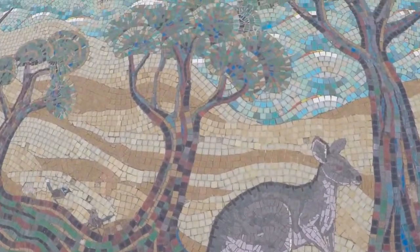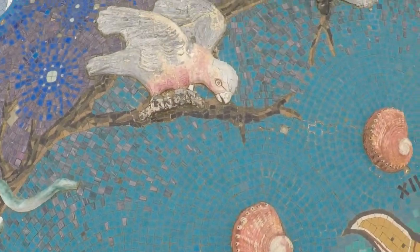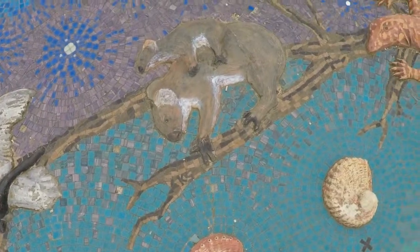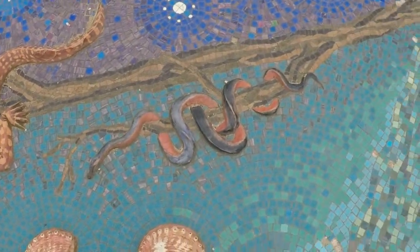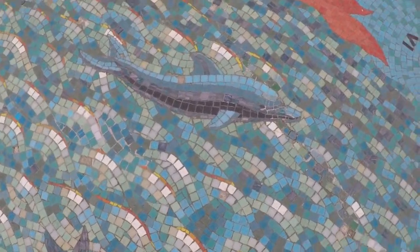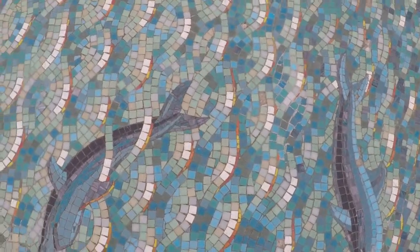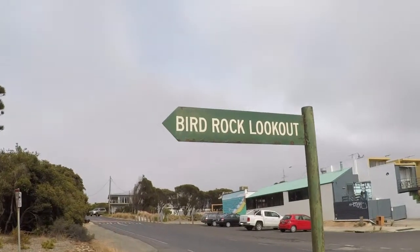The first place we visited in Torquay was the mosaic Torquay sundial, which was designed by Clare Gitting and Glen Romanis. The sundial was illustrated with moon phases, star constellations, and colorful native animals. These illustrations are said to reflect Aboriginal dreaming stories of the geographical area, such as Mindy, who was a watchful snake.